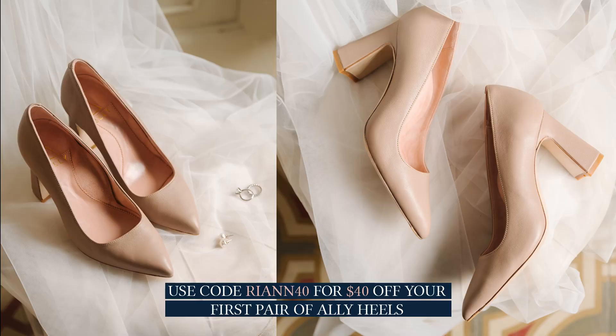They're kind of like the obvious perfect choice for wedding shoes. I danced my entire reception. Most of my bridesmaids changed into a pair of more comfortable shoes, and I was like, no, I'm good. A couple of them were like, wait, are you still wearing your heels? And I was like, yeah, they're comfortable. Obviously, I cannot recommend Ally shoes enough. They were the perfect heels to wear on my wedding day.